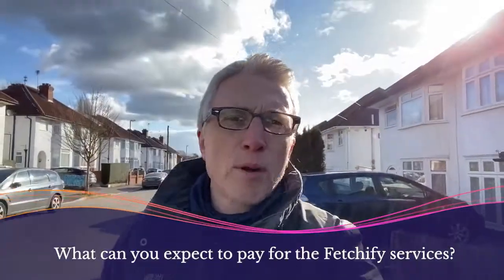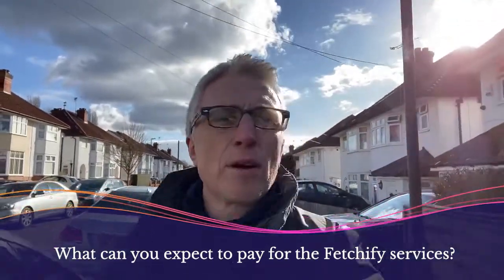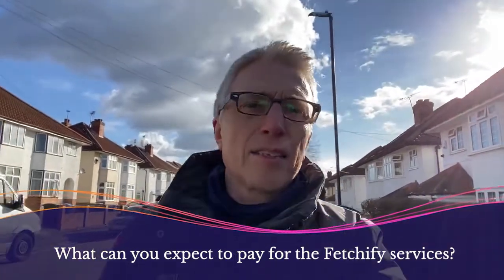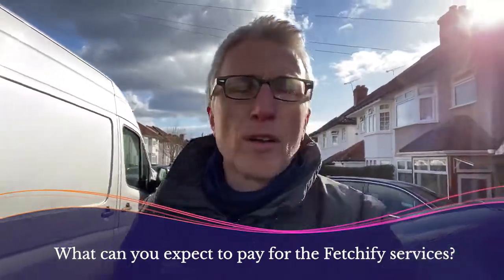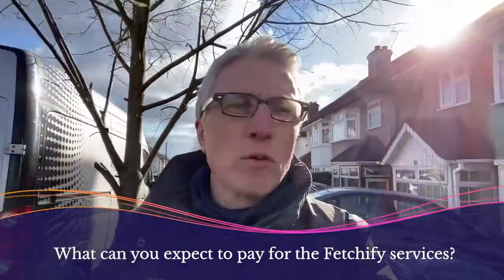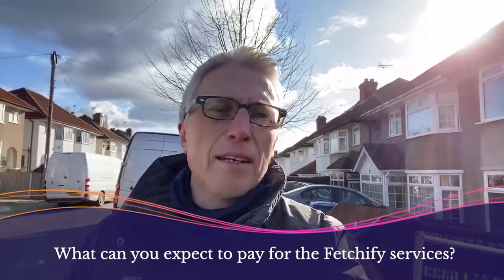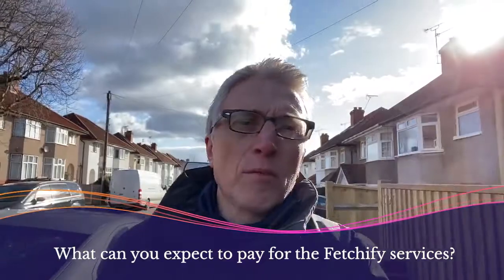In terms of pricing, we like to keep it pretty simple. We have two main pricing models. You can either pay per click — the standard pricing is available on our website — or for larger volumes, you should consider an all-you-can-eat license price, which we can sort you out with. Just look at our website, Fetchify.com, where you'll see more details.